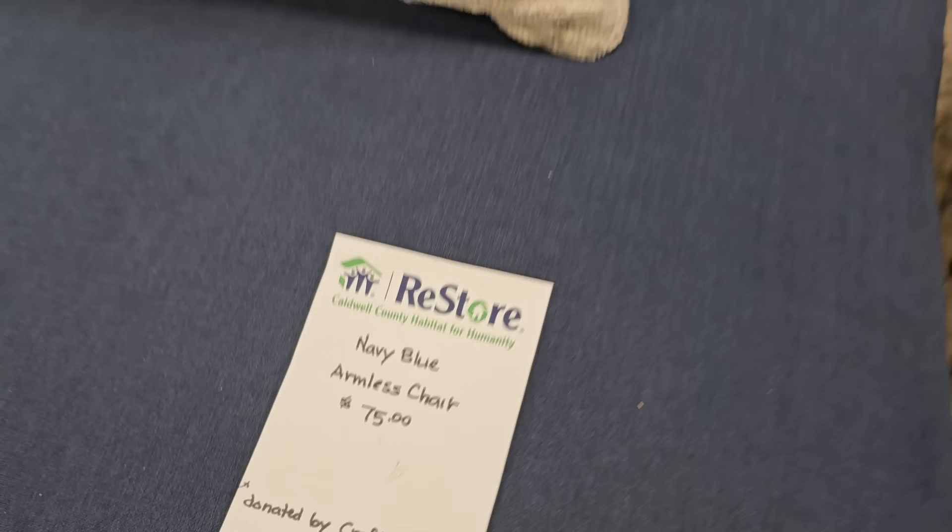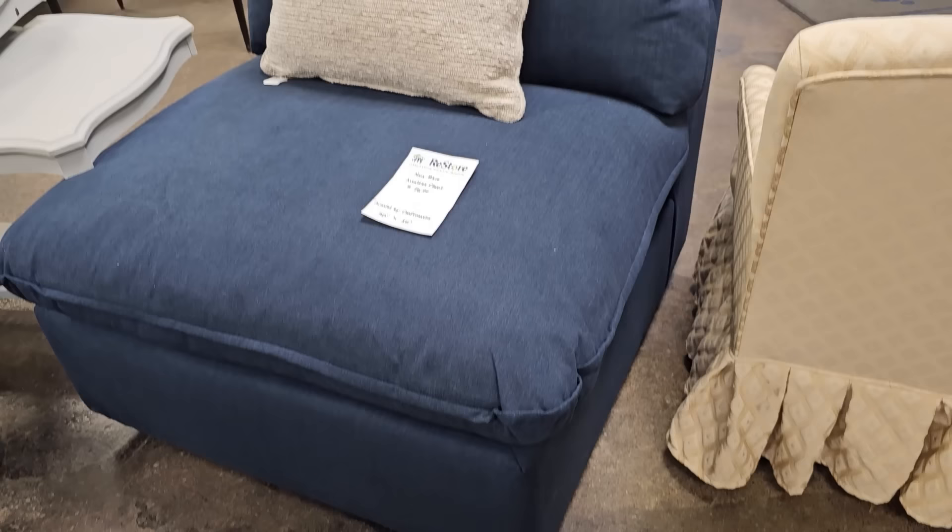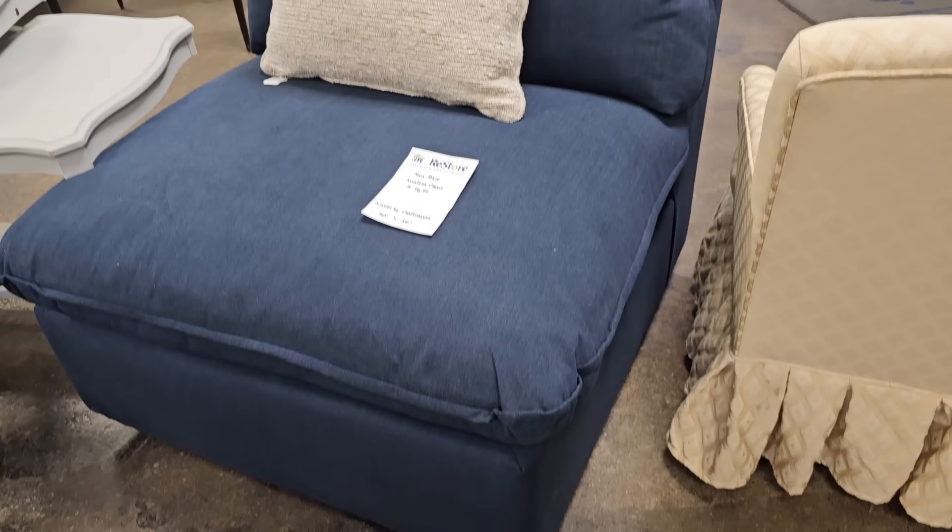Here's a brand new navy blue armless chair for $75. And I love this little three-tiered gray table for $20 — I think that'd be perfect for putting your makeup on, maybe your perfumes.